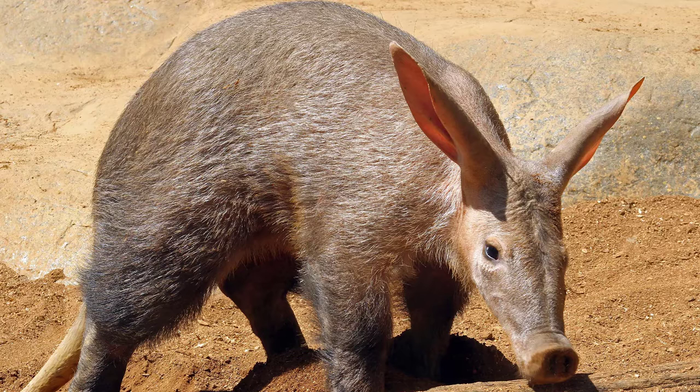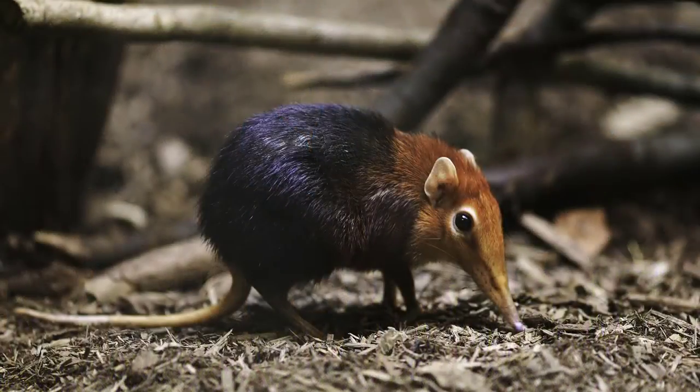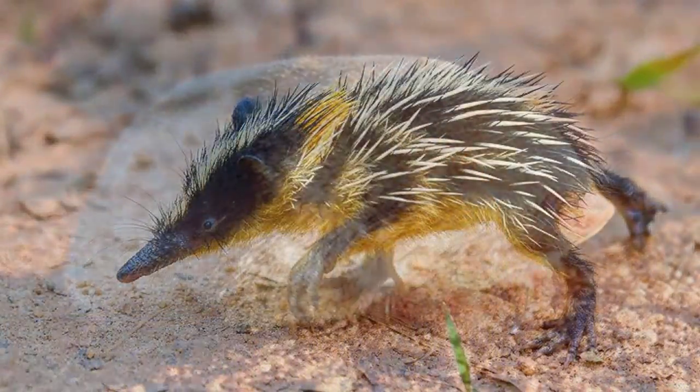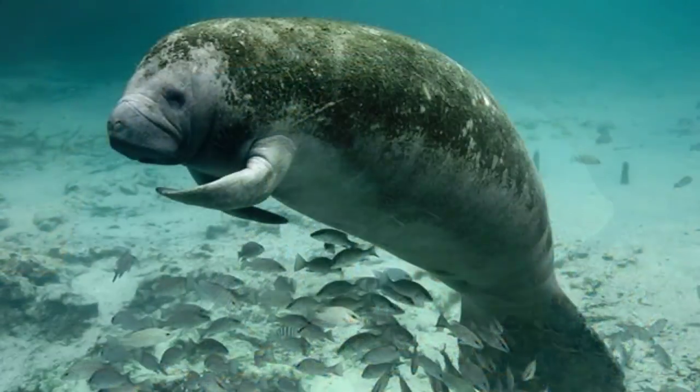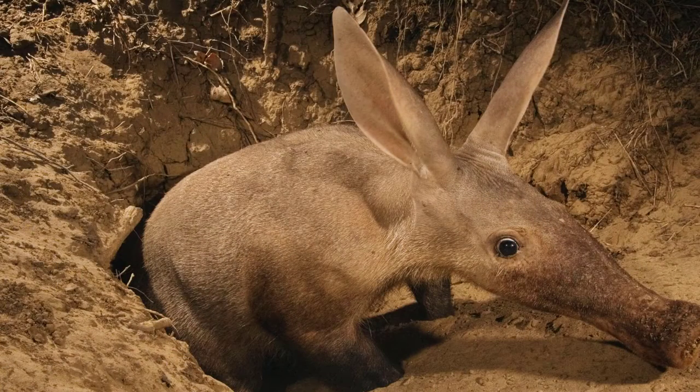But none of these animals are related to aardvarks. Aardvarks are actually related to elephants, elephant shrews, tenrecs, golden moles, manatees, and hyrax. Aardvarks spend the hot afternoon in their burrows.